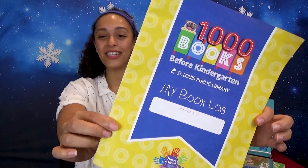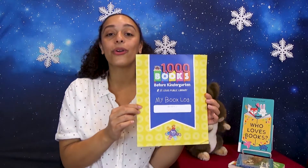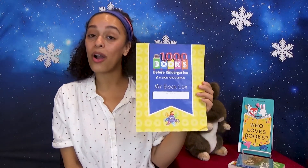Before we say goodbye, I do want to remind you about a thousand books before kindergarten. If you haven't already signed up for this program, you can do so by heading to slpl.org or going to any St. Louis public curbside location to sign up. Once you've read your hundred books, you can also collect your prizes curbside.